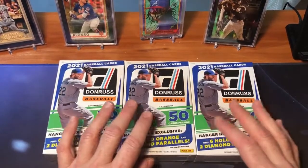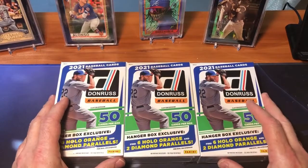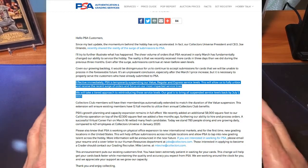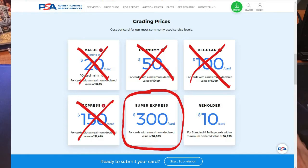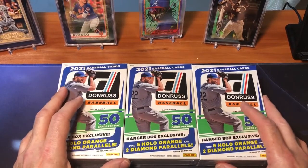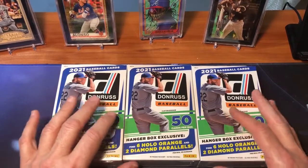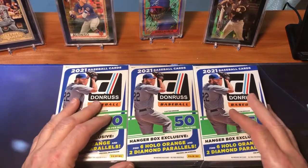Also, some stuff going on in the card world and sports world I want to talk about first before I rip into these three hanger boxes. As most of you have heard, PSA has completely stopped accepting submissions for all service levels except Express and higher. Express is a $300 price point, so those are only for super high-end cards worth a couple thousand dollars or more. PSA has a 12-million-card backlog. President Joe Orlando sent out a letter about three weeks ago stating they've been inundated with cards and don't see how they'll get through it. And then yesterday they announced they stopped submissions.